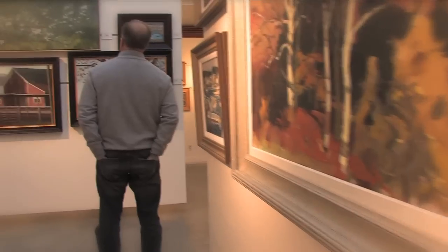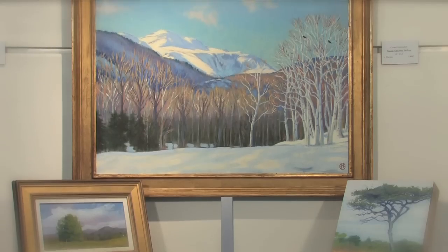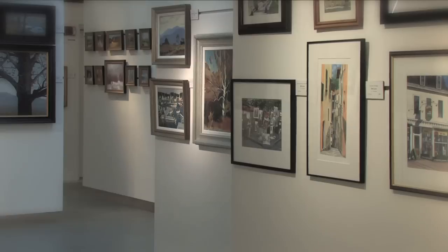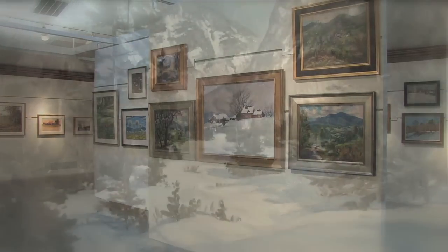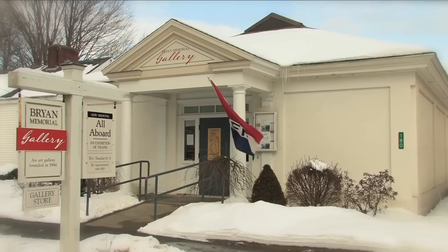I think that this is a wonderful basic art appreciation class just standing in this room. I've been in Vermont since 1976 and I can't get over the variety, the incredible talent. The art in Jeffersonville is a wonderful surprise because of its high quality. There's such a history of painting in Jeffersonville. It's a great legacy.